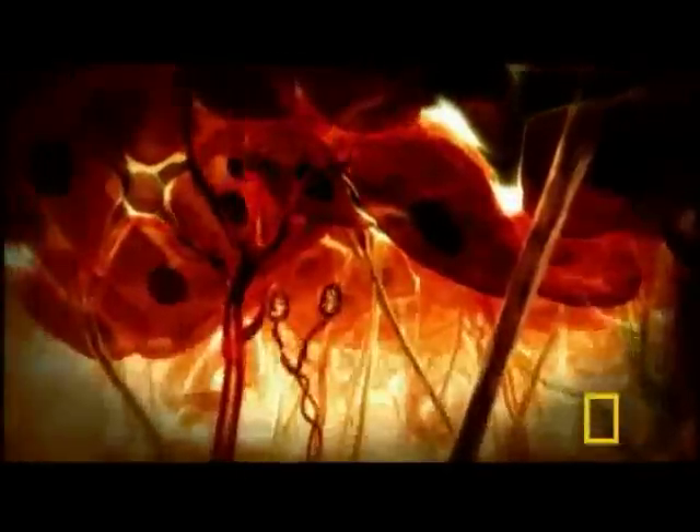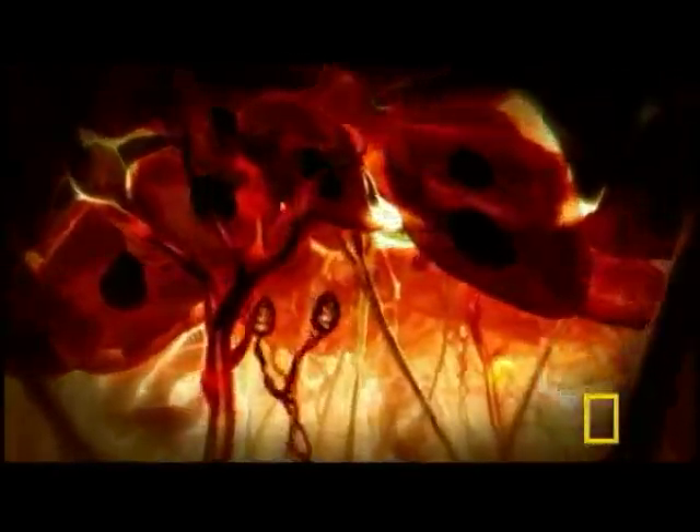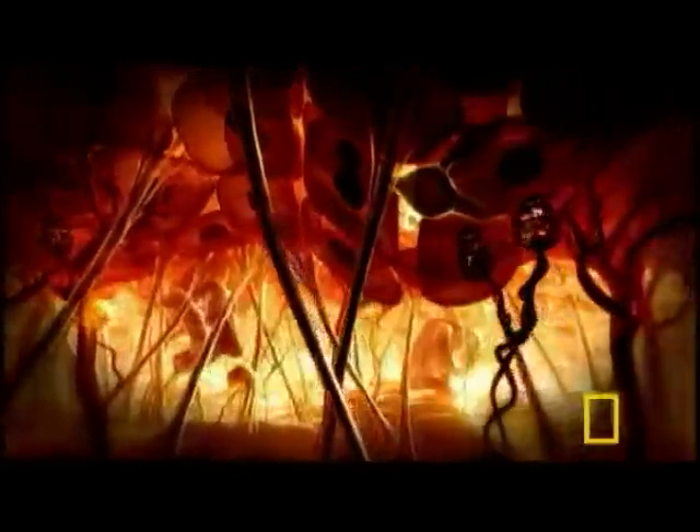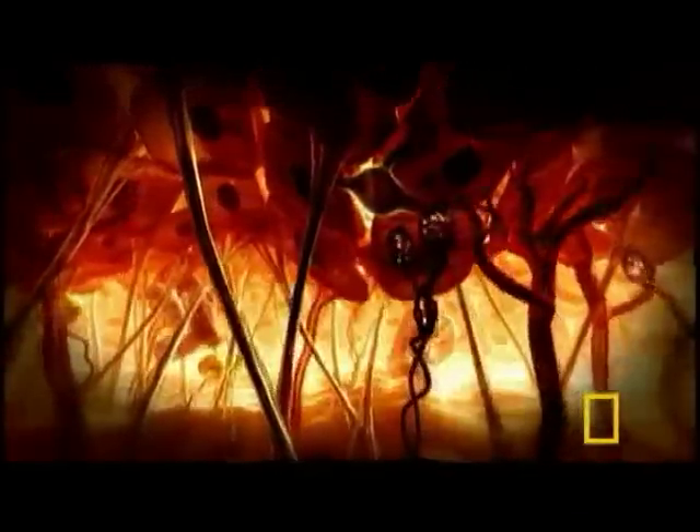Through its network of blood vessels, skin carries as much as one-third of the heart's hot, freshly pumped blood. Get too hot and these vessels can widen to release heat from our bodies — but sometimes that's not enough.